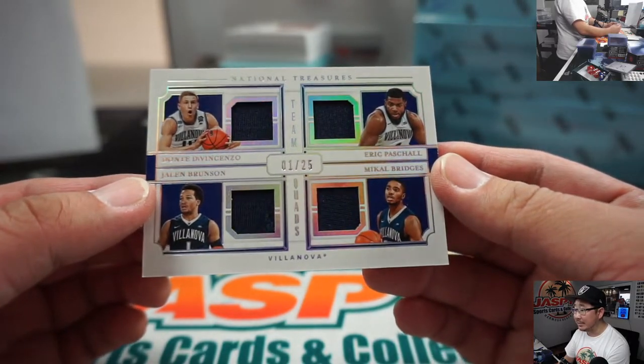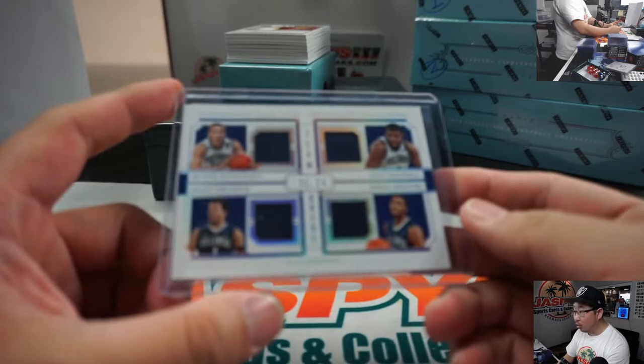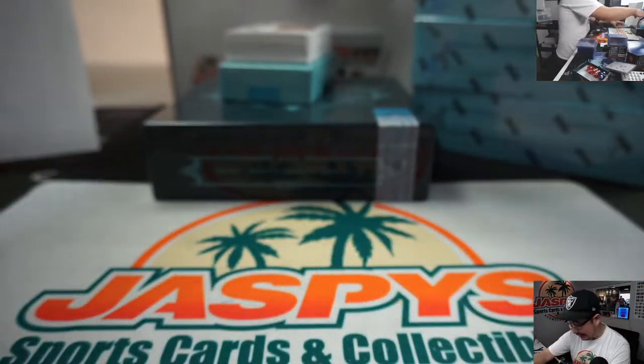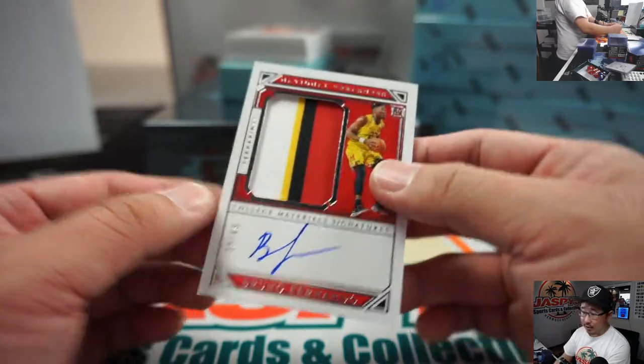Dante DiVincenzo, Eric Pascal, Michael Bridges, and Jalen Brunson — all the Nova kids there. Quad Relic going to number one, then it goes to Blaine. Nice color right here, nice autograph. Bruno Fernando, 39 out of 49.